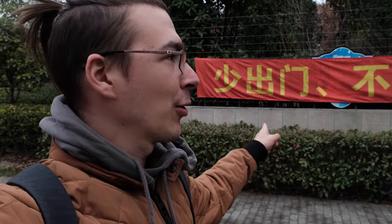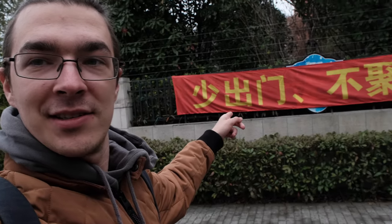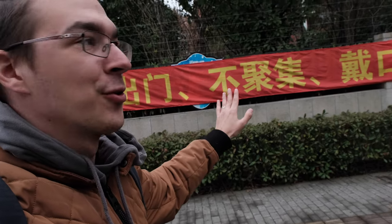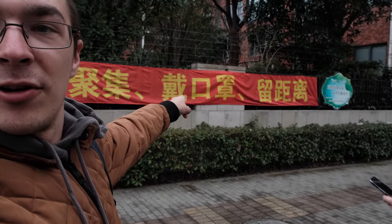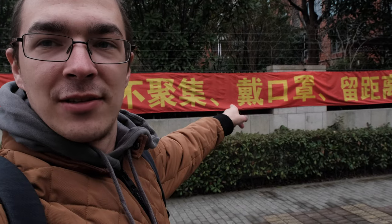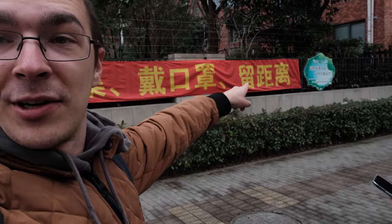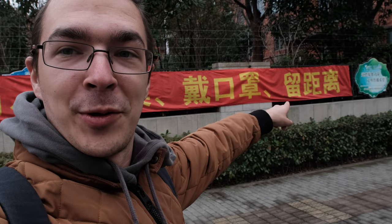Just found a sign that is very relevant to the present times we live in — it's giving some instructions to local inhabitants. The first one means 'go out less,' the second means 'don't gather, no big groups,' the third means 'wear a mask,' and if my Chinese friends could help me with the fourth one, I'm not sure what it means but I guess it's also something to do with being safe.